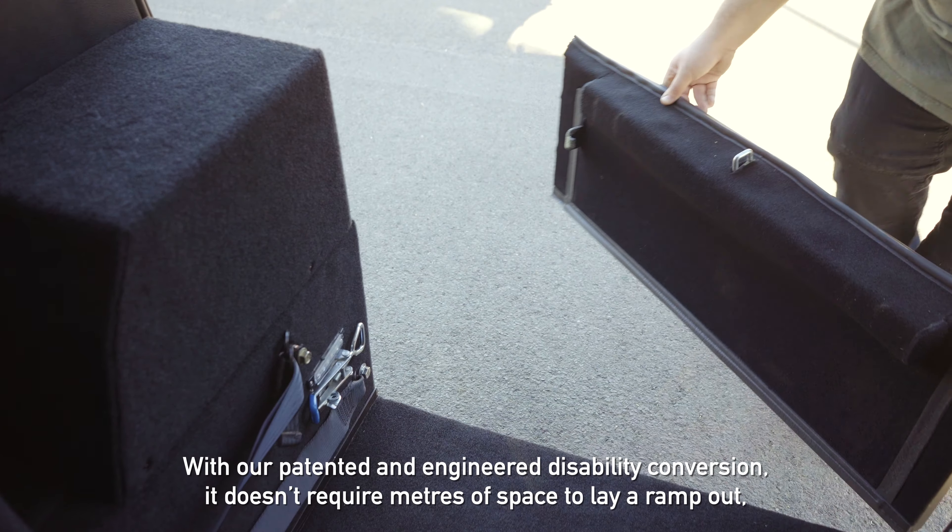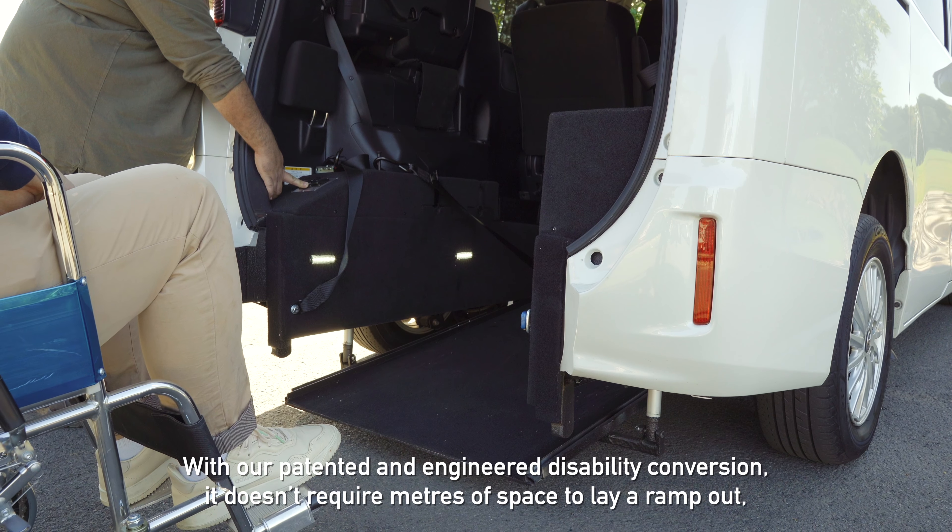With our patented and engineered disability conversion, it doesn't require metres of space to lay a ramp out, so we can be parked normally and still be accessible.